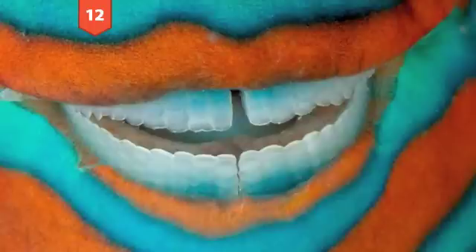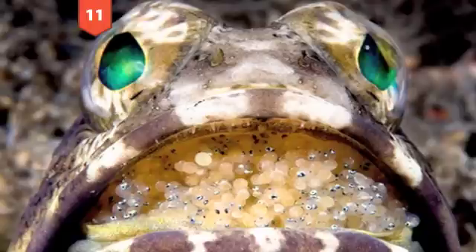Number 12: A parrot fish in the Great Barrier Reef. This is a close-up of the parrot fish's mouth just off the Australian coast, revealing a toothy grin used to scrape algae from the coral. Credit: David Doubilet. Number 11: A jawfish off the coast of Florida. This photograph taken by Steven Kovacs in Riviera Beach shows a jawfish proudly displaying the eggs he'll continue to hold in his mouth until it comes time for them to hatch.